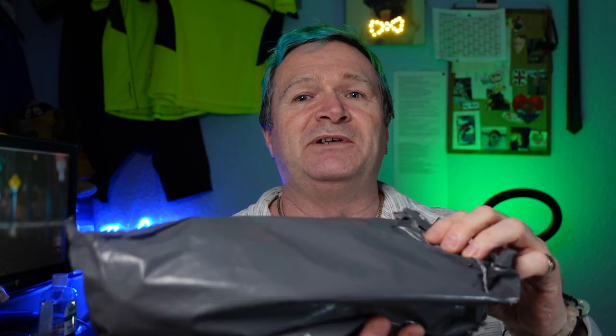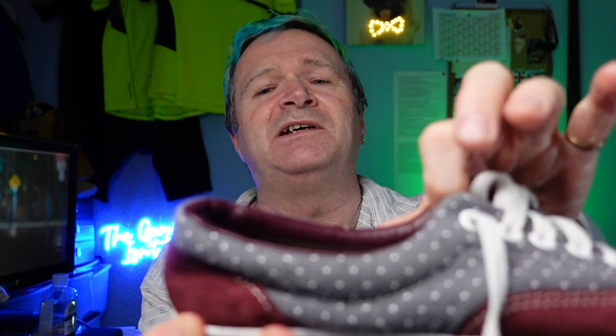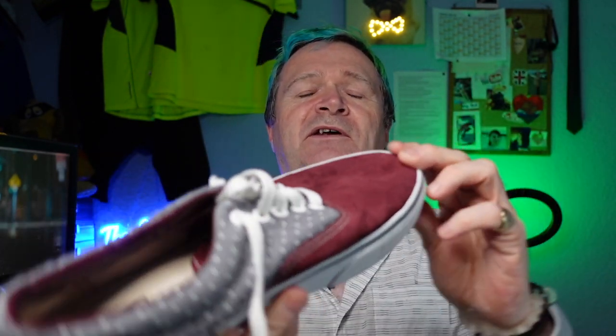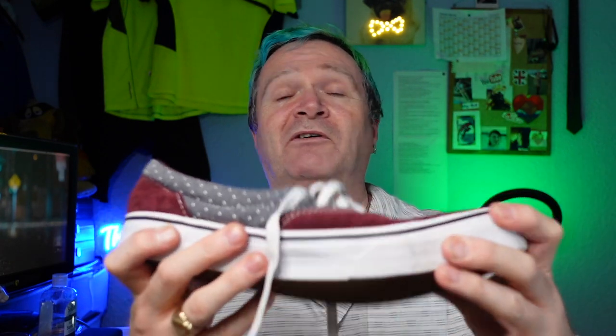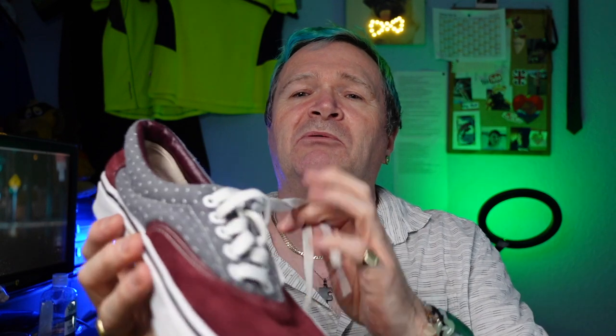Luckily, I've had a parcel come through today. This pair here — quite restrained for me, but very nice actually. They're lace-ups in new condition: gray dots with a suede finish, and a burgundy leather finish on the inside that matches the outside. These were dead cheap. I'll be changing the laces — possibly not the green ones; maybe purple to match the gray and purple colorway. I'll see what I've got or pick up a set of Mr Laces.